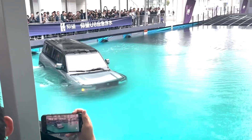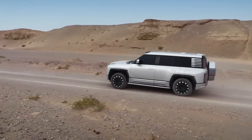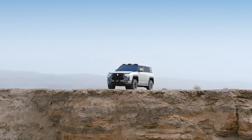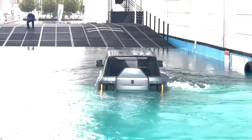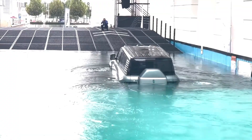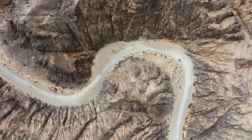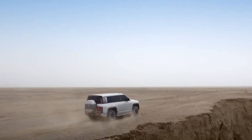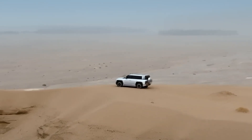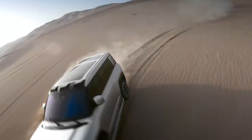What really sets the Yangwang U8 apart is its emergency water-driving capability. This SUV can float and travel through water up to 1 meter deep. When the U8 detects water entry, its swimming mode automatically activates, sealing the doors and windows while turning on the AC to maintain ventilation — a feature that could literally save lives in flood or river-crossing scenarios. Priced at around $150,000 in China, it's a premium machine, though buyers in other countries may find it available at a discount. The Yangwang U8 isn't just a car; it's a high-tech, all-terrain survival vehicle built for the future.